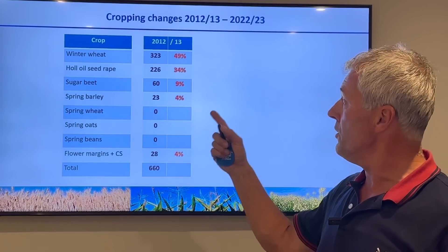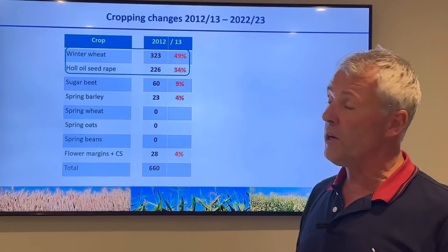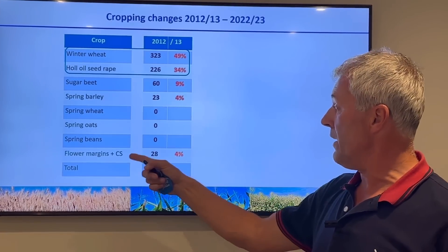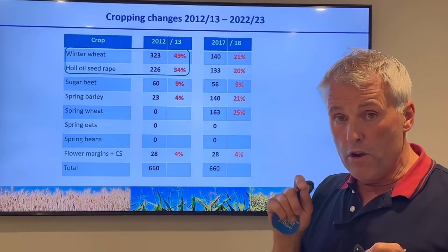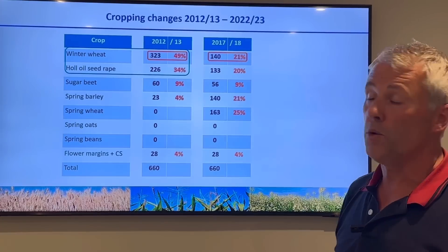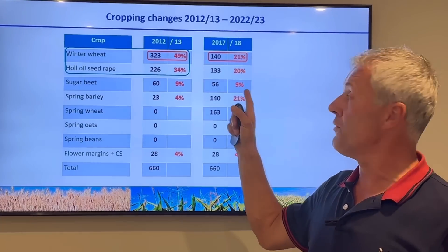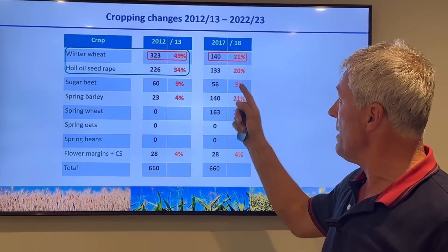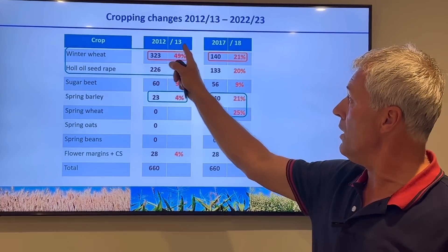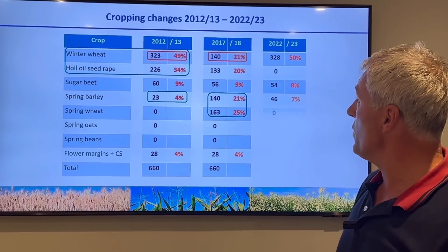Looking at the changes over the last few years: when we started this black grass policy in 2012/13, we had 49-50 percent of the farm in winter wheat, 35 percent in oilseed rape, 9 percent sugar beet, and only 4 percent spring barley - 23 hectares. No spring wheat, no spring oats, no spring beans. Then in 2017/18, when we were really targeting it heavily, we reduced winter wheat from 49 percent down to 21 percent, oilseed rape from 34 to 20 percent - mainly because of flea beetle - while spring barley and spring wheat went up to 46 percent combined.